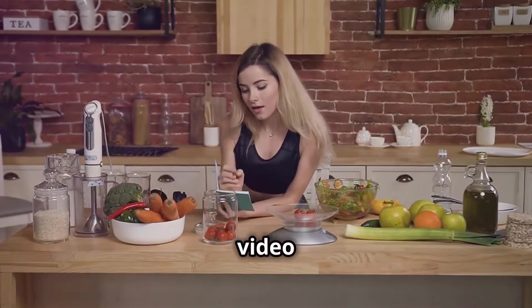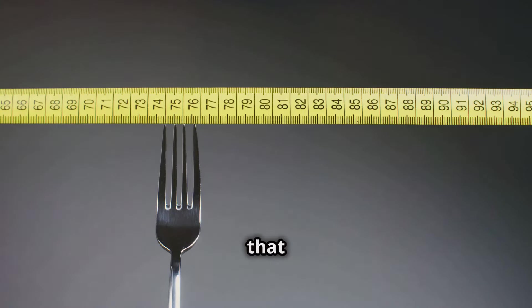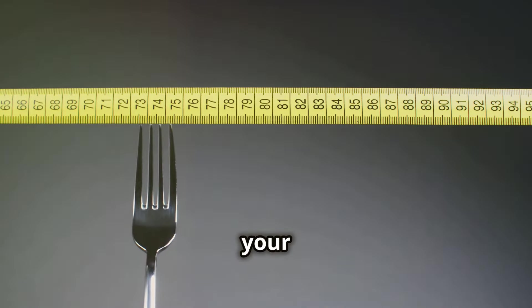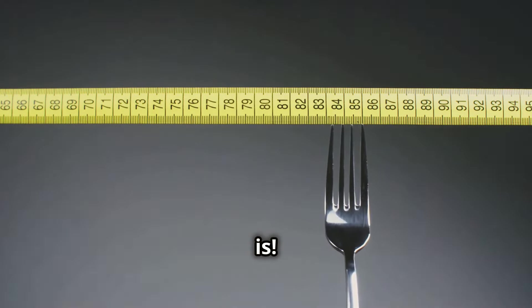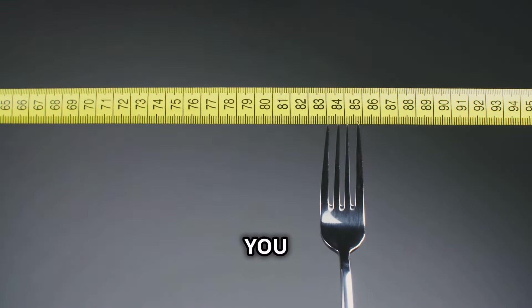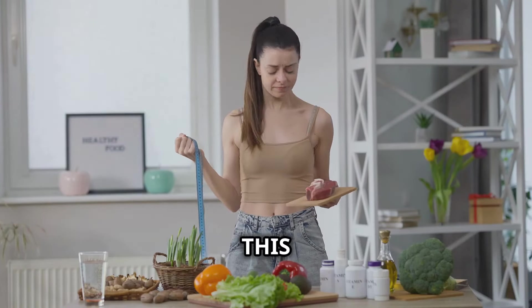Make sure to watch this video until the end for one of the most surprisingly simple tricks for weight loss that you can use this week to exponentially increase your chances of hitting your weight loss goals faster. Bet you can't guess what it is. Also in this video, find out how your mind is tricking you every time you eat and how to stop it, and finally boost your weight loss journey results this week.